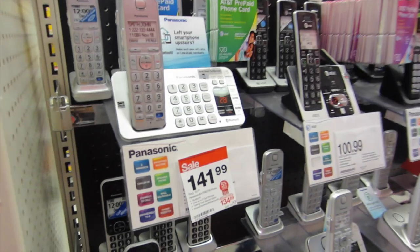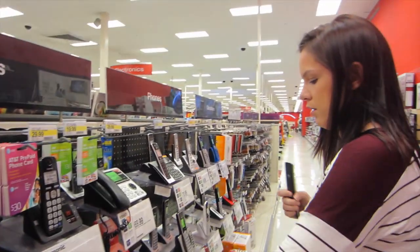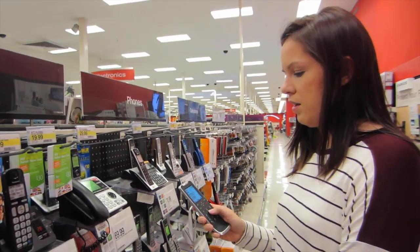We're over here by the phones, and Liz is outraged that this phone is $150. No one uses house phones. Comment down below and let us know if you use a house phone.